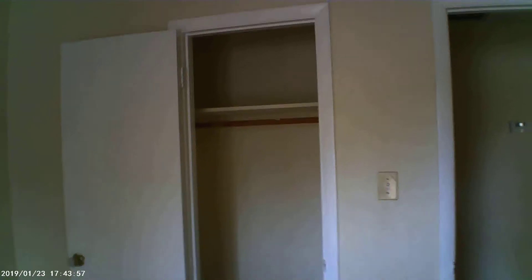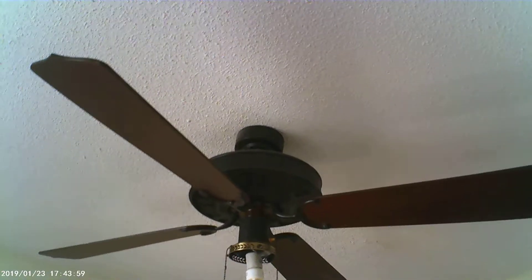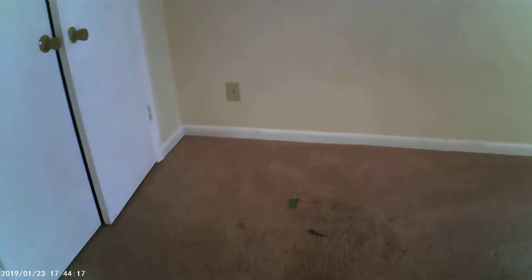Bedroom one is a little small, probably about nine by ten. It has a good-size closet and a newer fan light fixture that needs a globe but may be salvageable. There's also a Protech thermostat that looks fairly new. Bedroom two is very similar in size to bedroom one. The carpet in here has a couple of pretty large stains, so we may end up putting new carpet in the back side of the house after all.